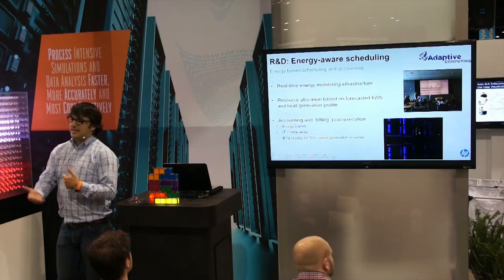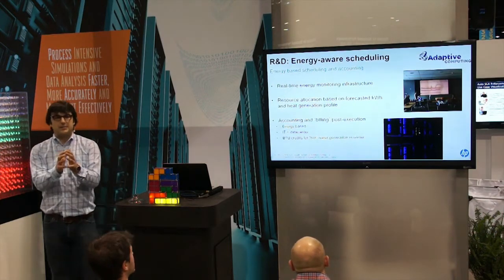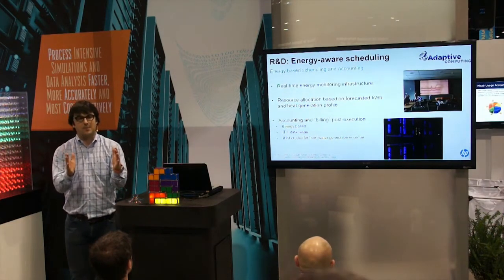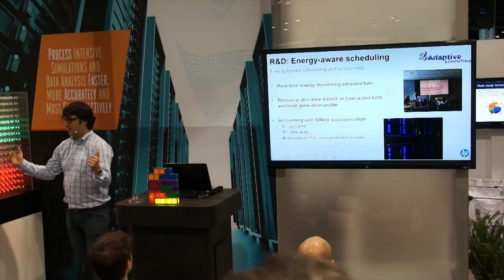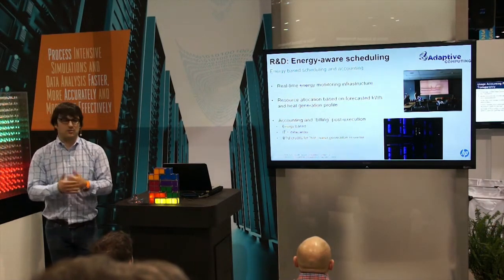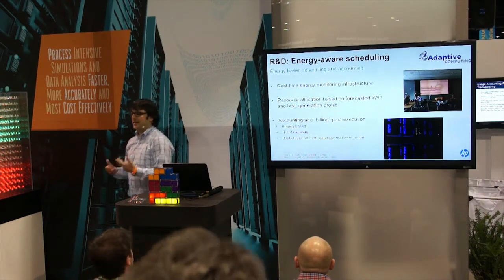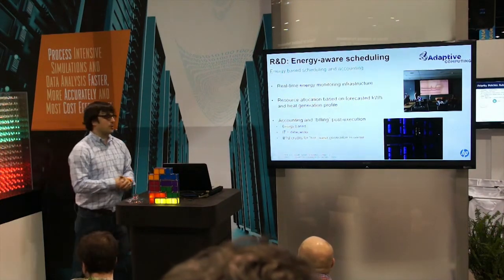There's an incentive for users to tune their codes to run in the least possible energy. That may mean going into turbo boost and running for a shorter period of time, or disabling turbo boost and running over a longer period of time. Some codes benefit from turbo, some don't — the goal is to run in the most efficient way. All the accounting and billing we're implementing in that system actually reports the kilowatt hour.